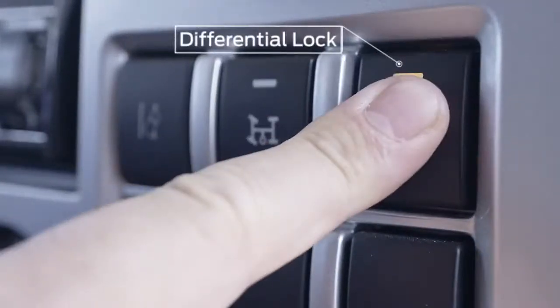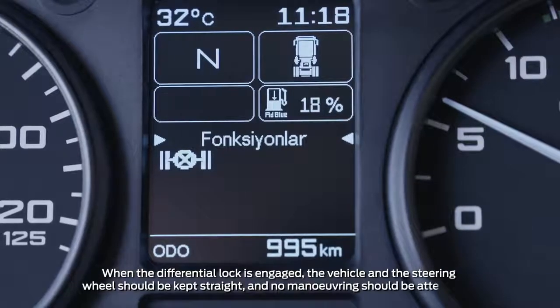The differential distributes power evenly across wheels and should be activated at standstill before entering an area with difficult road conditions, such as mud or slippery surfaces. Deactivate the differential lock as soon as the vehicle leaves the area.